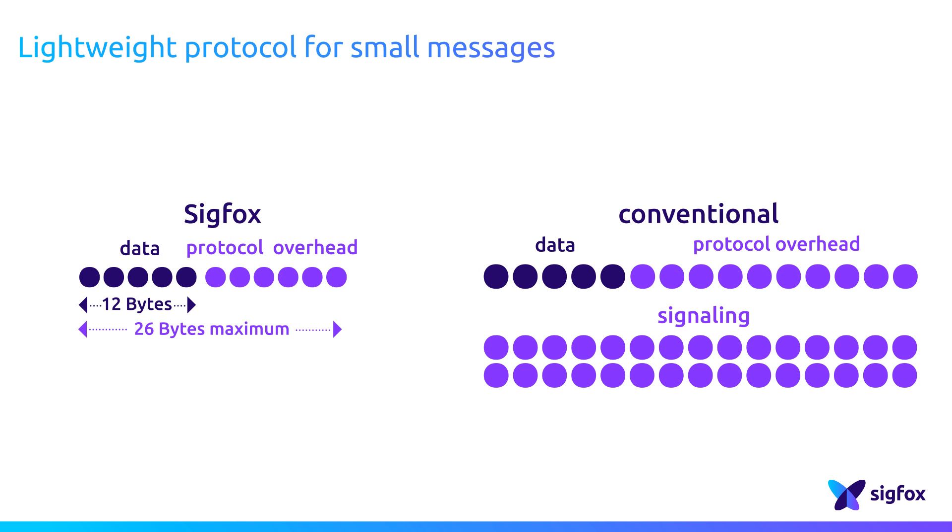Most importantly, a conventional radio system uses overhead traffic to create and manage the network channel, without any optimization for sparse data.